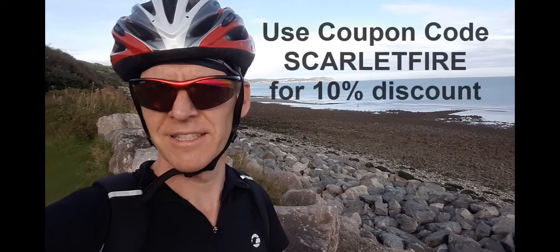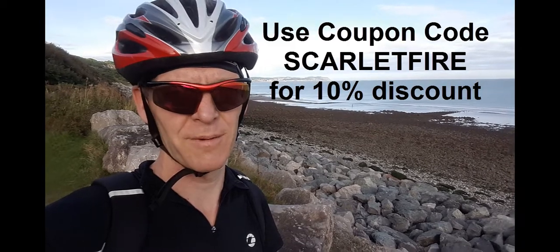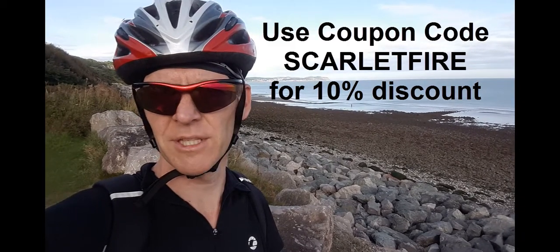So if you've been thinking of getting some stickers for your bike, Pegatyn's the place to get them and they've very kindly given us a 10% code for all the Scarlet Fire readers. The code to use is just Scarlet Fire — use that as the coupon code when you do the checkout and it'll give you 10% off.